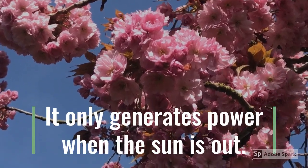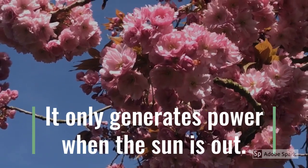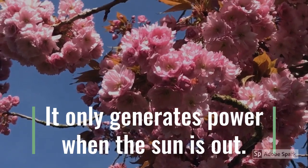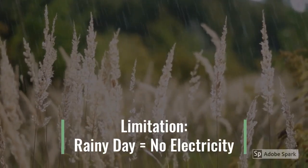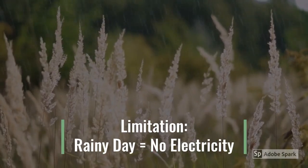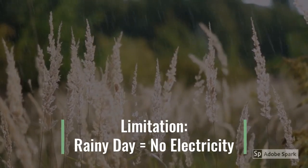The sole limitation to this green energy source is the fact that it may only generate power when the weather is good and the sun is out. If it rains, then nothing is collected and converted. If this happens, just switch on the auxiliary system until the weather improves.